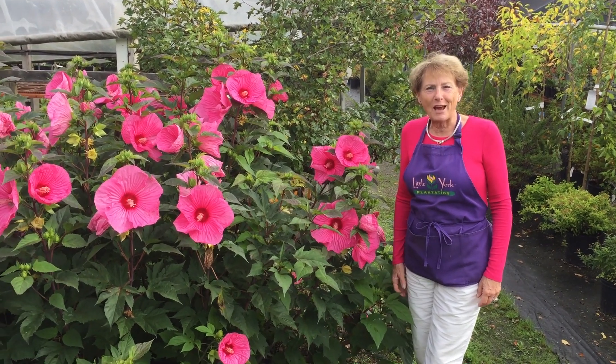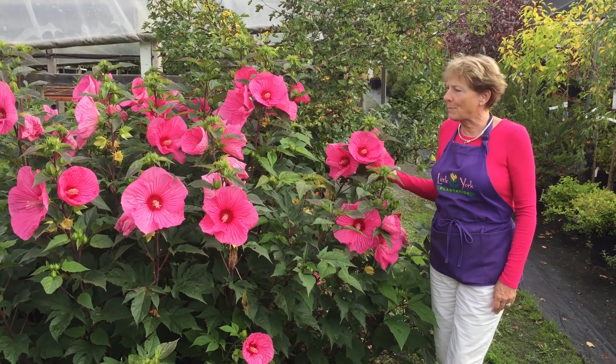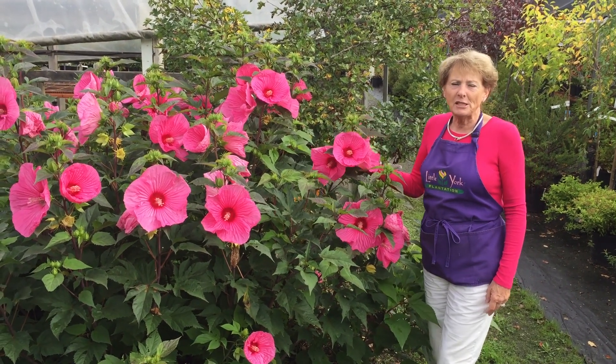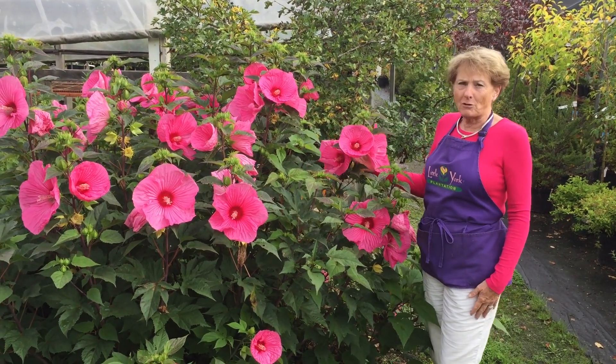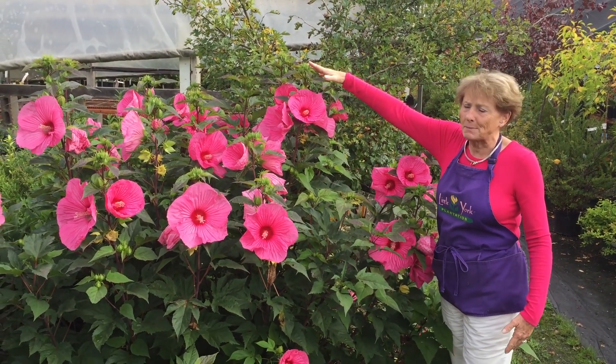Hi, I'm Jackie Crane of Little York Plantation with your green tip for today. We're going to talk about perennial hibiscus. This is a beautiful one. This is in our garden, and it's been planted here about three years, and it's just about at its maximum height.